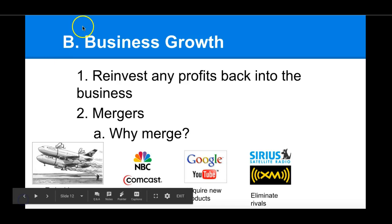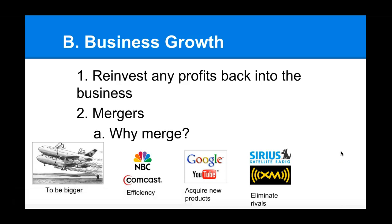The last reason to merge is to get rid of a bad reputation. Sometimes a company has developed a poor reputation with consumers, and by merging with a company that has a good reputation, people start to forget the bad things or think the problems will be solved. That's another reason why a company may want to merge. In the next video we'll talk about different types of mergers, but that's it for now — let me know if you have any questions. Thanks, bye!